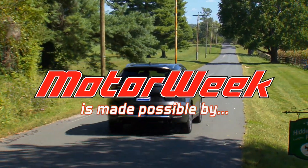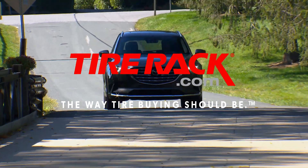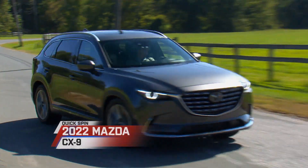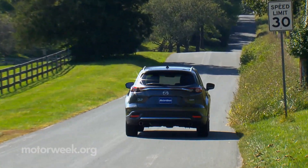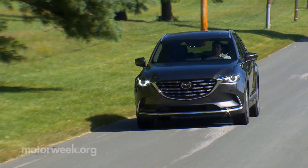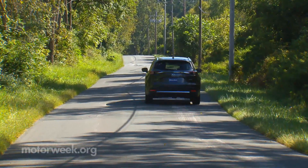Motor Week is made possible by Lucas Oil and TireRack.com. The CX-9 is Mazda's flagship three-row midsize utility, and 2022 saw a big enhancement across the lineup. Like the CX-5 we recently tested, the CX-9 adds standard i-Active all-wheel drive this time around.